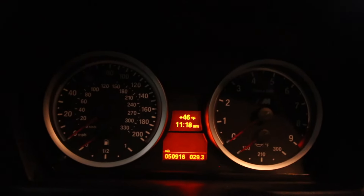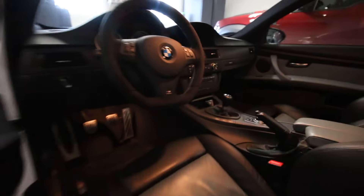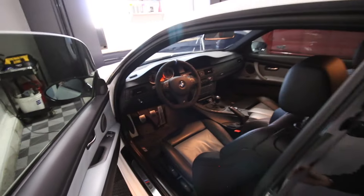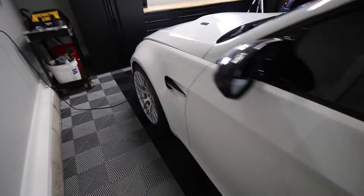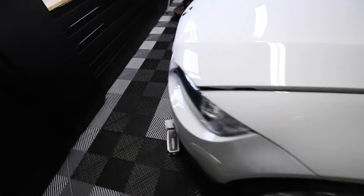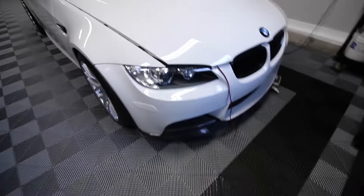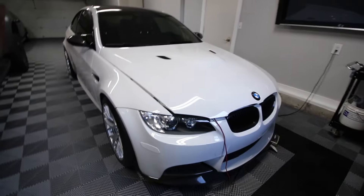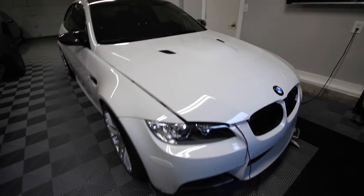Mileage check — 50,000 miles. So for those who say I don't drive it, clearly someone's been driving it. I also have a GTS lip I've had for five years, so maybe I'll put that on at some point. Anyway, life's been busy — let's get in the car, start it up, and go for a drive.